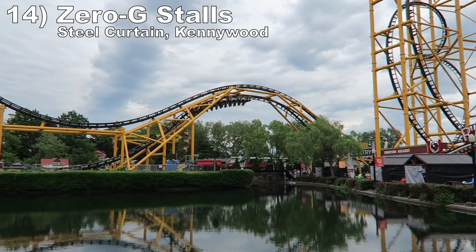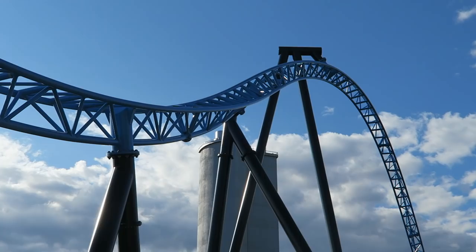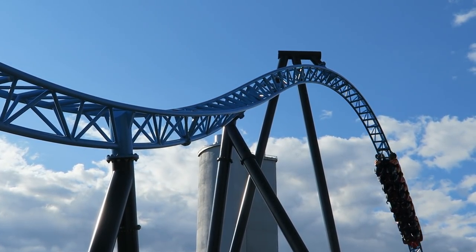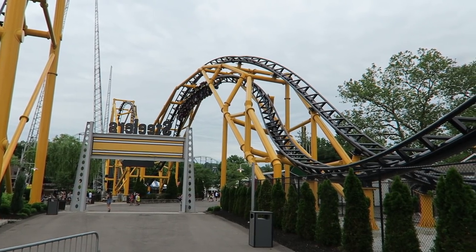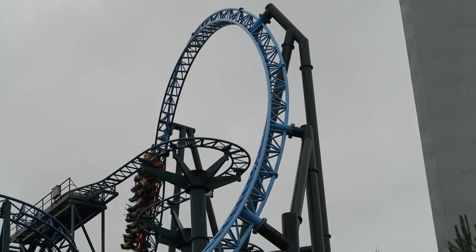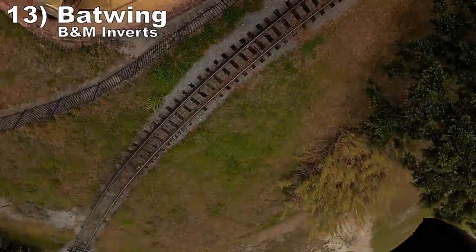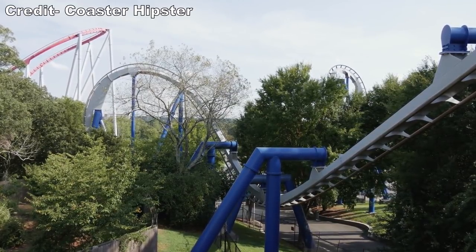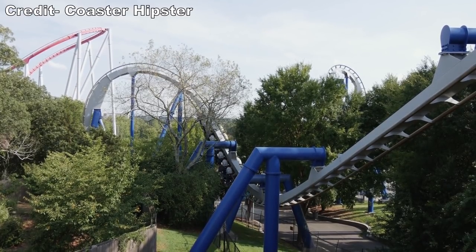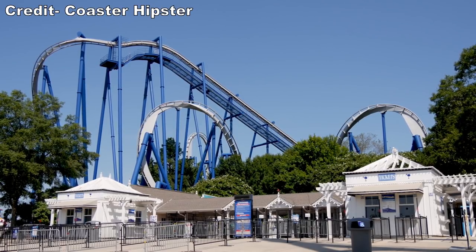Number 14: the Zero-G stalls on Steel Curtain at Kennywood and Intamin multi-launch coasters. Both these stalls are fast and relatively low to the ground. They offer forceful hangtime and the transitions into and out of the element shake you side to side with some laterals. This combination of forces with just a lap bar is fantastic. Number 13: the Batwing on B&M Inverts. Both Montu at Busch Gardens Tampa and Afterburn at Carowinds feature this incredibly forceful double inversion — you are ferociously whipped through each inversion and treated to crushing positive Gs in the underground tunnels. The snap on this element is insane.